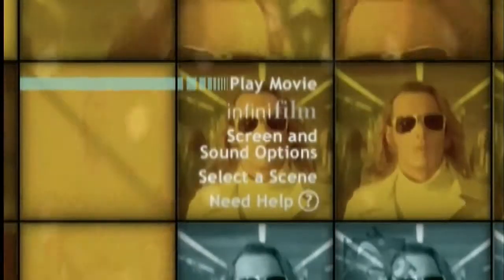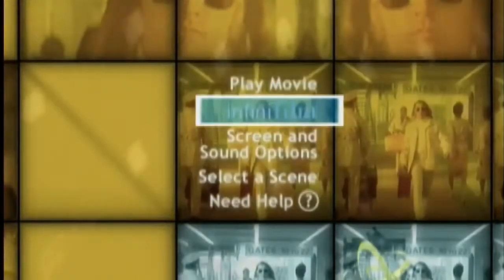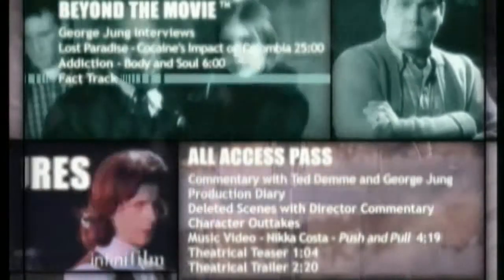You can also access Infinifilm options directly from the DVD menu. Just select Infinifilm and press Enter. Then select Infinifilm features and choose what you want to view. You can choose to go beyond the movie to get the real-life stories behind the story.